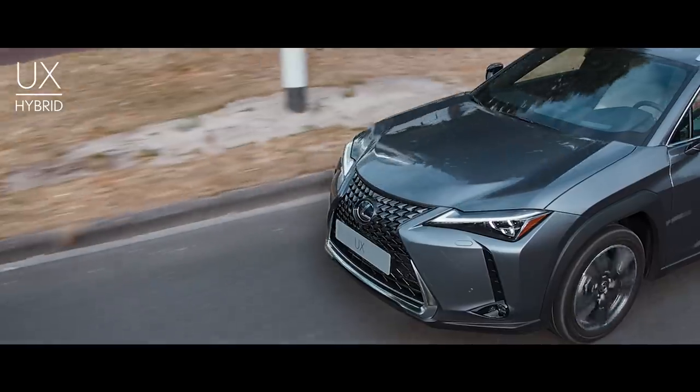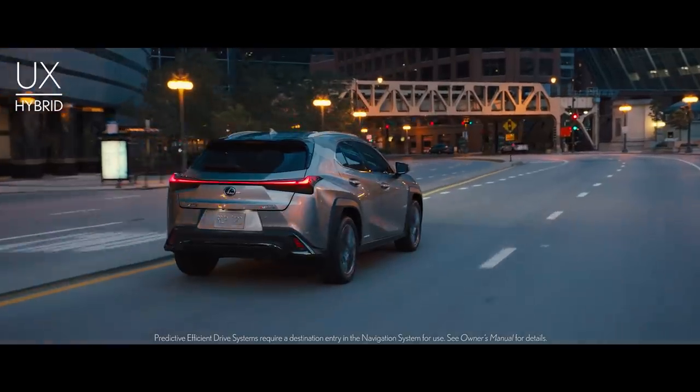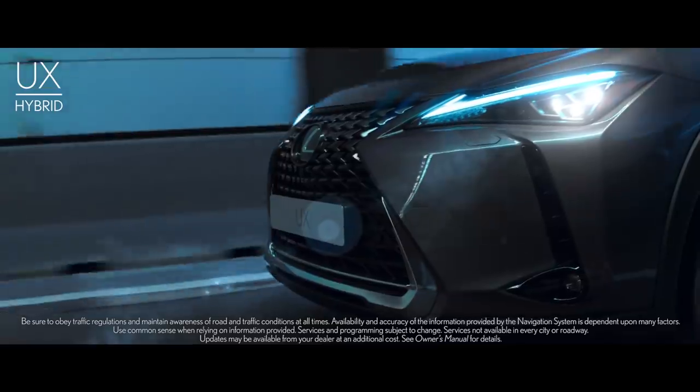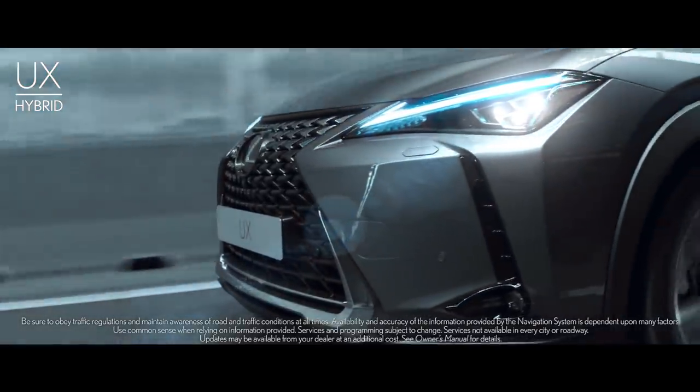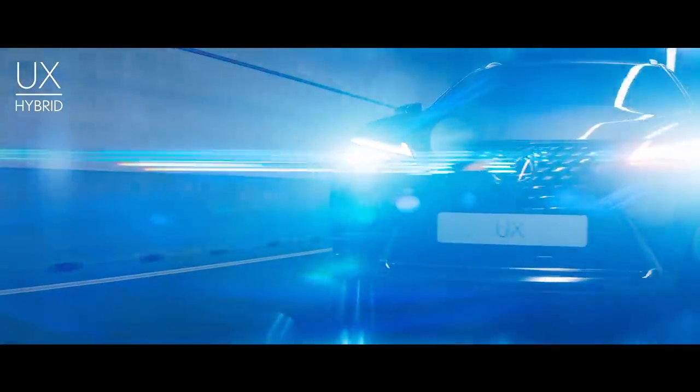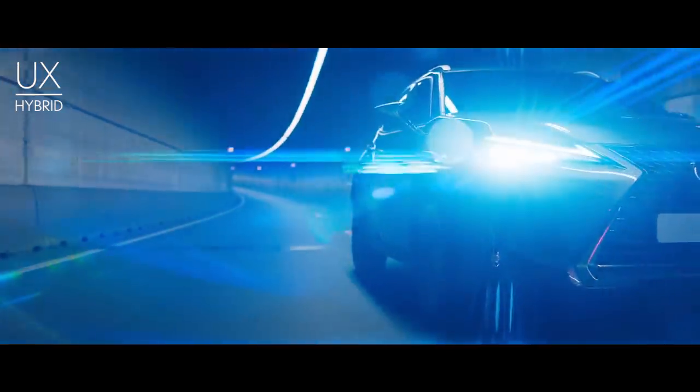Featured exclusively on UX 250H models equipped with available navigation, Predictive Efficient Drive learns your driving patterns and adapts to your commute. The sophisticated hybrid system syncs with your navigation to automatically determine when to rely on battery power alone and when to recharge the battery.